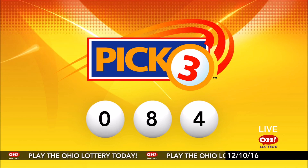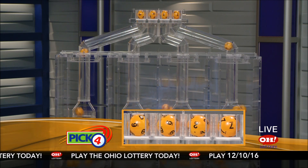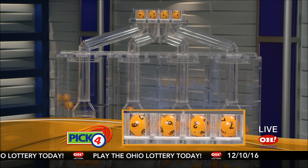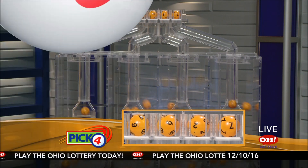And now the winning Pick 4 numbers. First up is a six, another number six, next a two, and finally a seven.